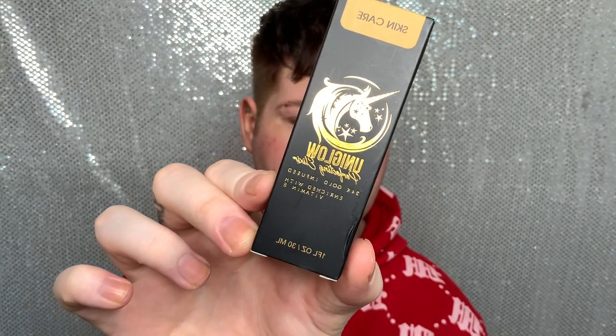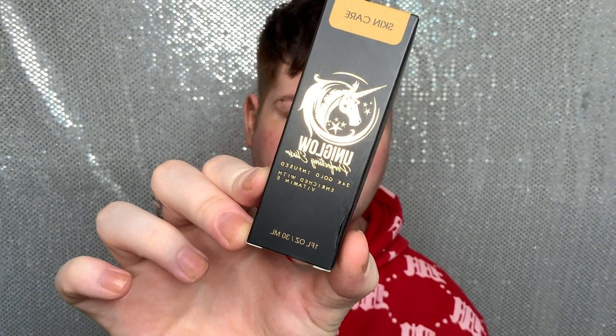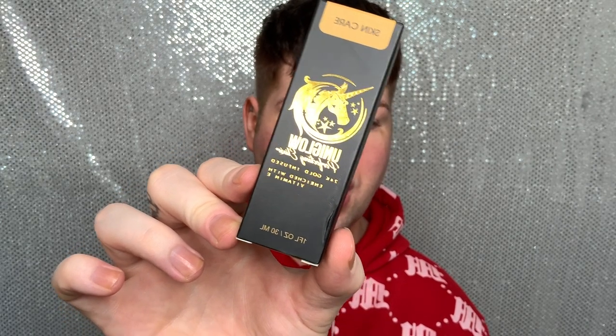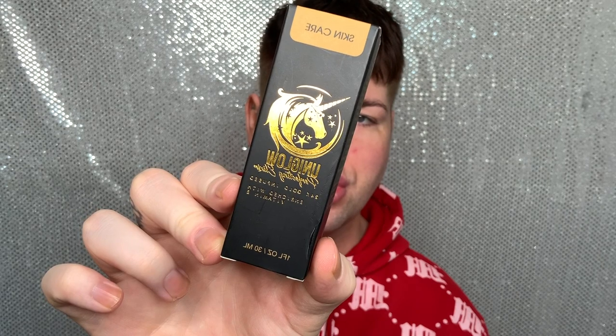This is what the packaging looks like. It says it's got 24 karat gold infused, enriched with vitamin E, and you get 30 millilitres of product. Jolly Beauty is a cruelty-free brand, so this is cruelty-free. I'm not sure if it's vegan — it doesn't say on the box — but usually Jolly Beauty are vegan. The eye serum does say that it's vegan.